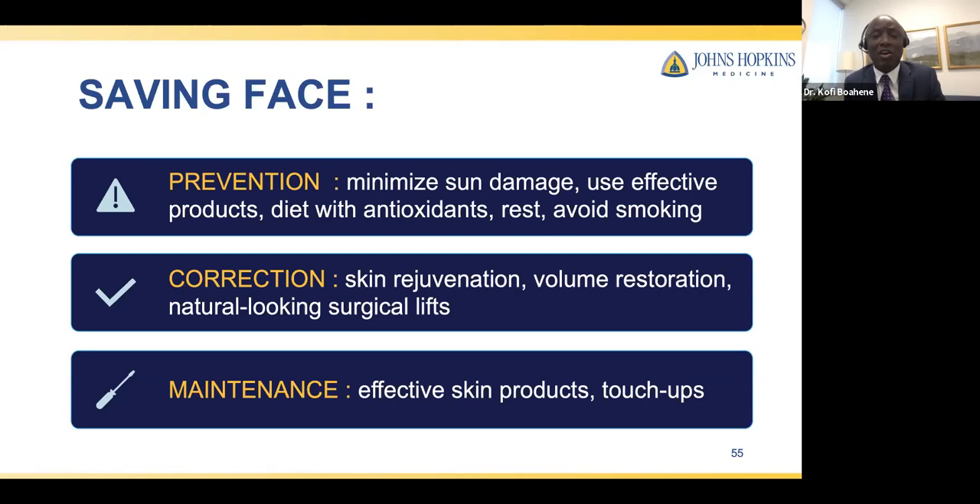Regarding recovery time: for injectable fillers, recovery is a matter of days. For eyelid blepharoplasty, give yourself about seven to ten days. For neck lifts, give yourself about two weeks. Some of these surgeries can be done under local anesthesia; others are done under conscious sedation, where you receive IV sedation and breathe on your own throughout surgery without being aware of the procedure. The recovery for more involved surgeries is seven days to two weeks, and most people are presentable by the end of the second week.